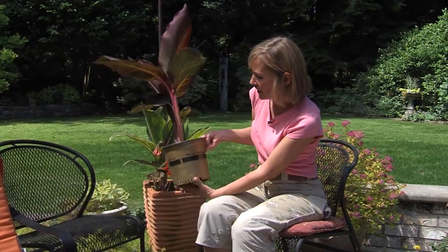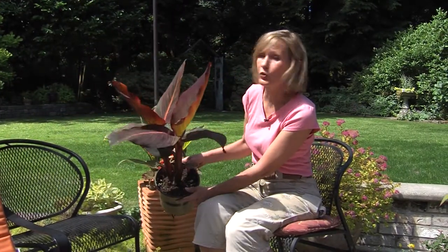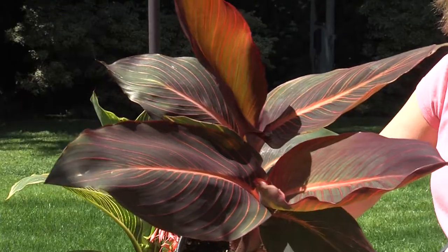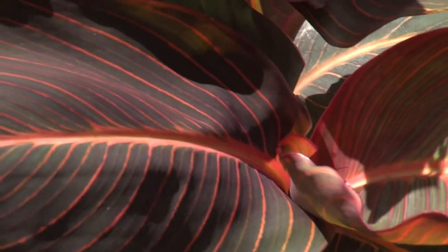One of the best big ideas for a small space is using a big, bold plant. You've probably noticed that I use a lot of cannas in my garden. Even though I have a lot of space, I love the huge impact these great big leaves make.